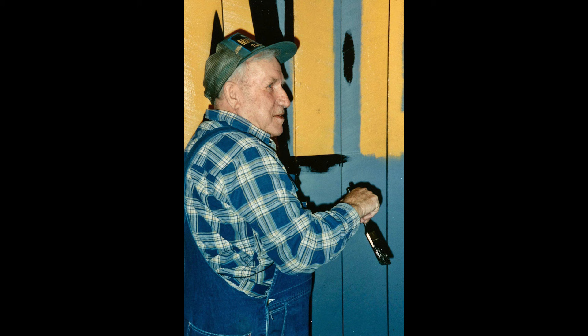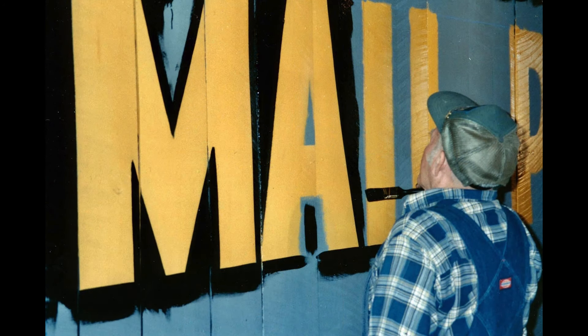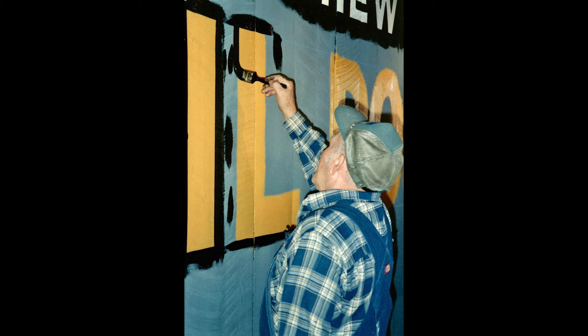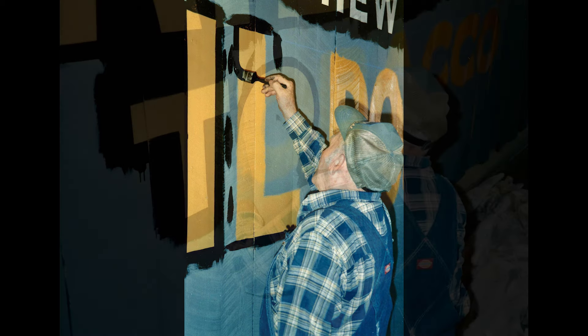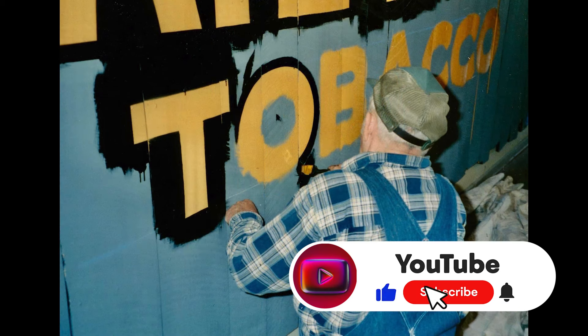I had these pictures of Harley painting the sign and wanted to show them, because this could very well be the last one he did. I'm not sure, but I know he was retired then and they brought him back to do this sign. And boy, it's beautiful. All of his signs were just so fantastic, and he was such a great guy.